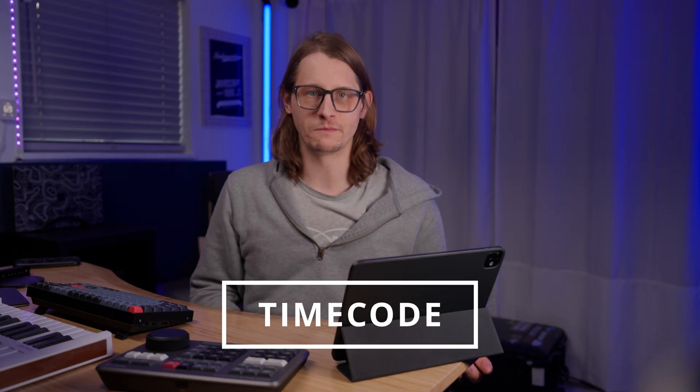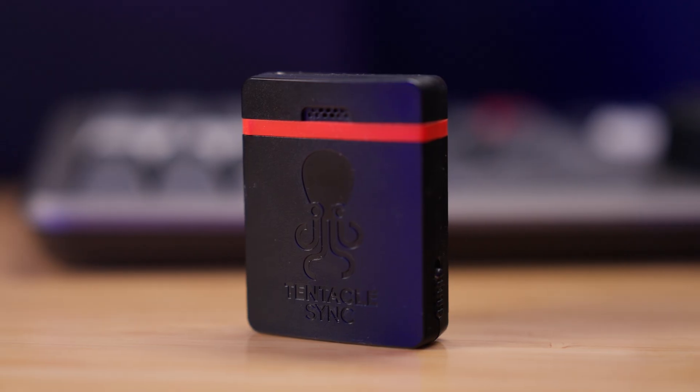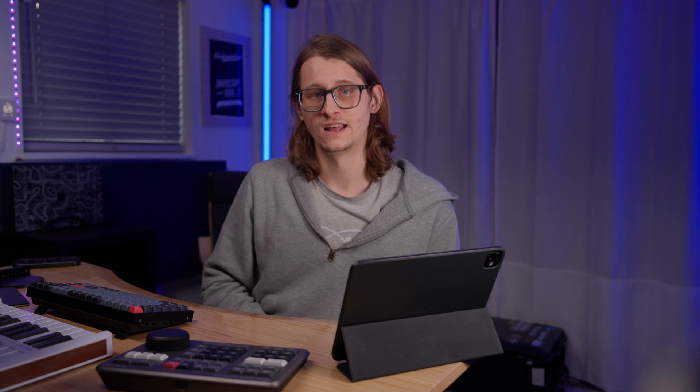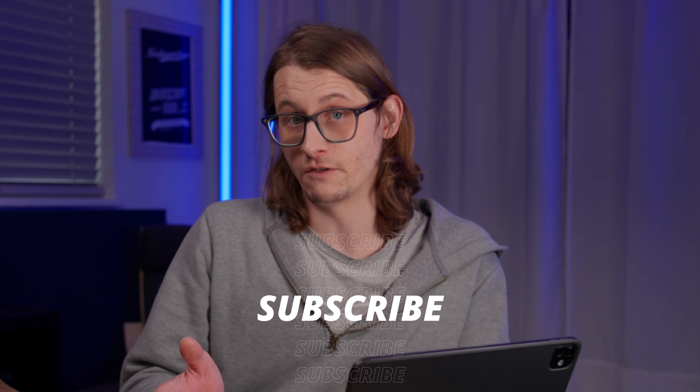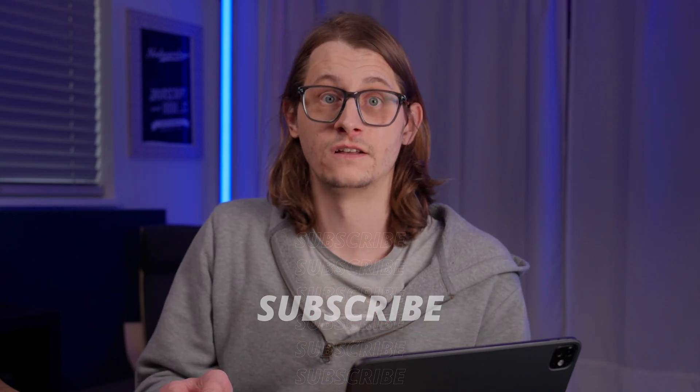Speaking of timecode, it's a must for multi-camera shoots and productions that go over the one-hour mark. The Tentacle Sync E is a small timekeeping device that I install on my cameras and audio recorders to ensure they're all synced by the end of the shoot. In theory, installing one of these devices on every camera and my multi-channel audio recorder means I simply drag all the files into the timeline. When I first started using these devices over a year ago, timecode support in Final Cut Pro was significantly lacking. While I'm happy to report it has now improved, it's still tricky if you have to involve other audio editing applications in your workflow. DaVinci Resolve supports common timecode standards right out of the box.